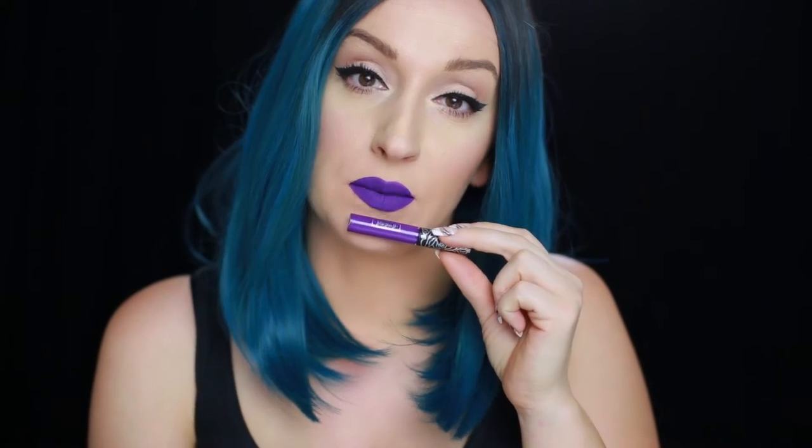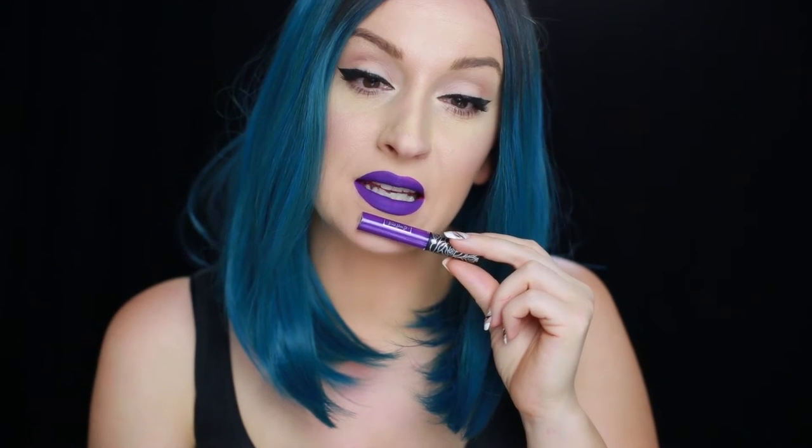I am wearing Roxy right now. To tell you the truth, this one didn't impress me much. It is a little bit patchy. I had to apply it like two times in order to fill in the gaps, but still it feels patchy on the lips. It actually looks very pretty — I do like the color — but as for the quality, this one is patchy, so it's a pass for me.